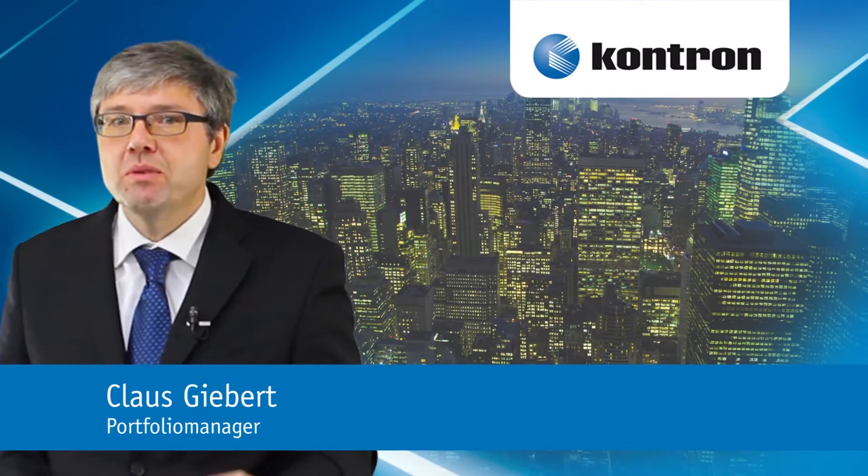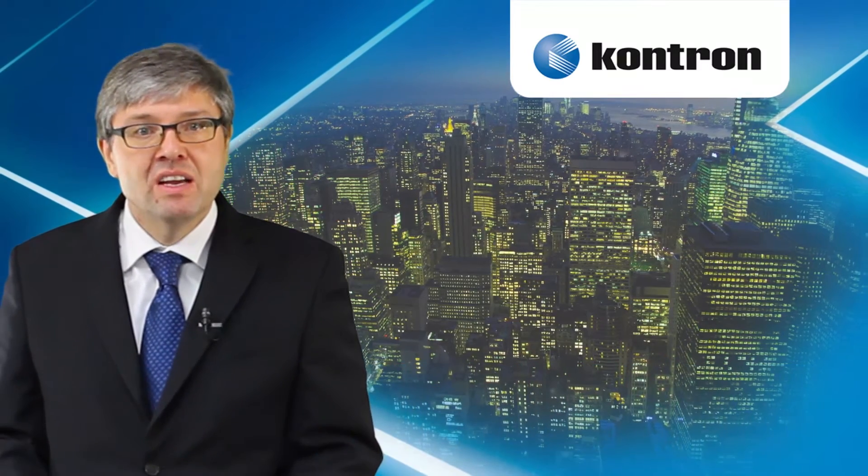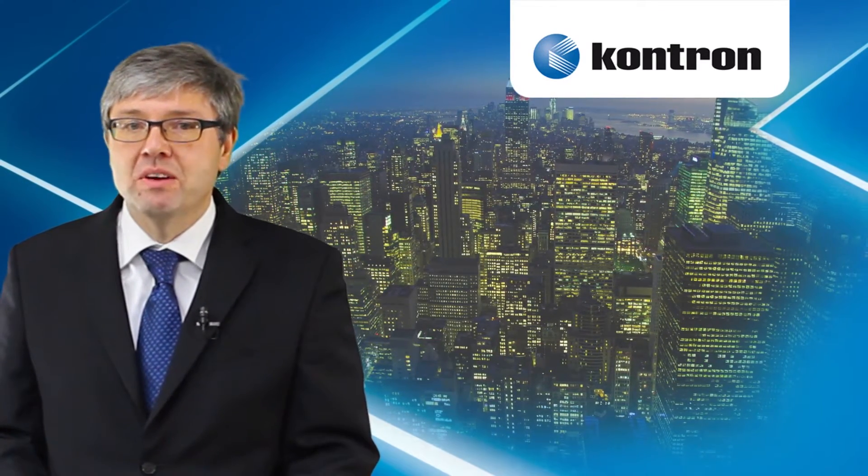I'm Klaus Giebert, the responsible portfolio manager for digital signage and IoT. Right from the beginning, Contron constantly extended the functionality to better satisfy the customer needs.